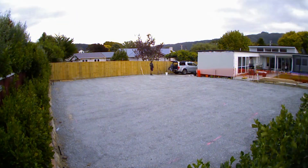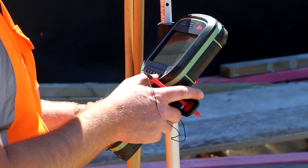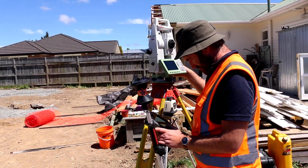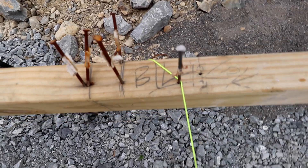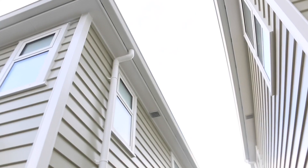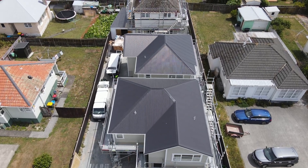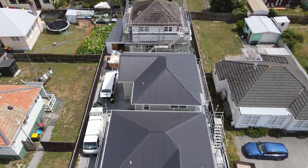While as a builder we can do a set-out ourselves, what we do nowadays is every one of our homes is set out by a surveyor. We get them to come and use their GPS instruments and mark exactly where the corners of the building are going. They put up what's called building lines, which marks exactly where the edges of the building are going to be. As the sites get tighter and tighter and as we do more of these subdivisions, having little systems like that is important to ensure we don't put the house in the wrong place.